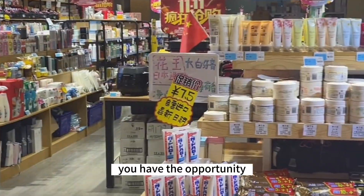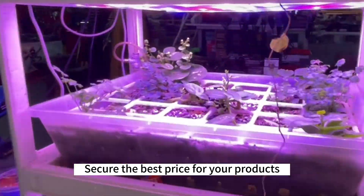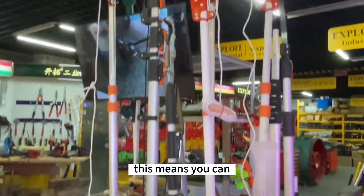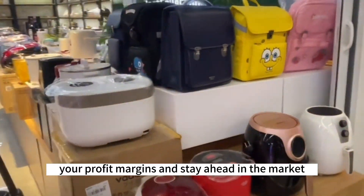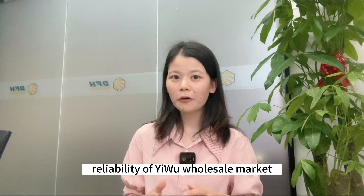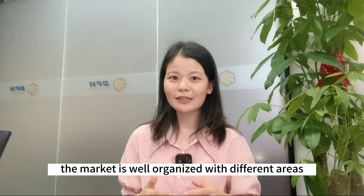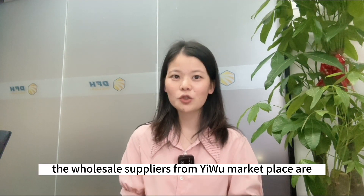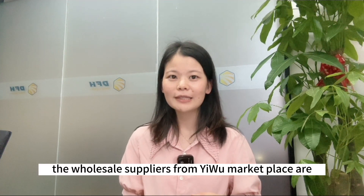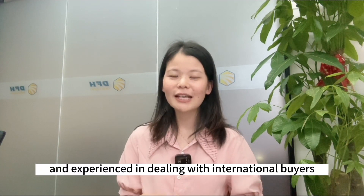The competitive pricing at Yiwu Wholesale Market is unbeatable. With thousands of sellers competing for your business, you have the opportunity to negotiate and secure the best prices for your products, maximizing your profit margins. The professionalism and reliability of Yiwu Wholesale Market are outstanding. The market is well organized with different areas designated for different product categories, making it easy to navigate. The wholesale suppliers from Yiwu are often helpful and experienced in dealing with international buyers, making your sourcing experience smooth and hassle-free.